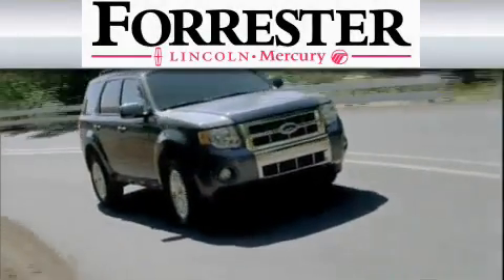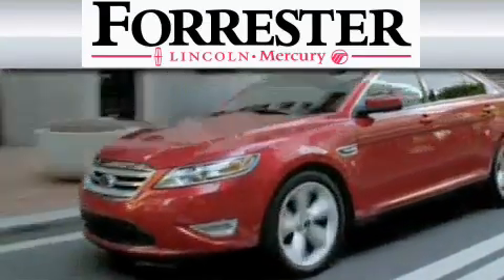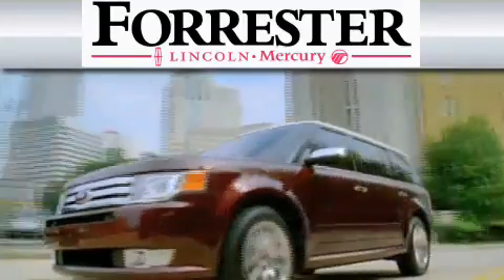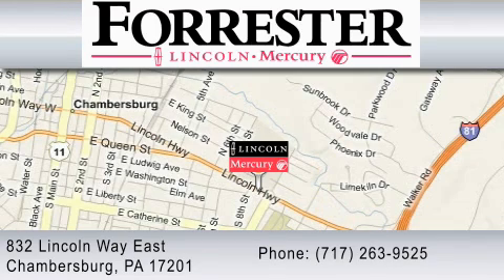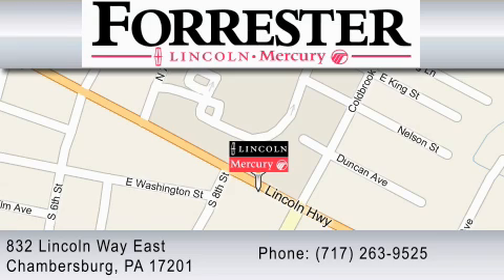Nine-time recipient of Ford's President Award, Forrester Lincoln Mercury is dedicated to do everything possible to ensure that the experience you have selecting your vehicle is as pleasant as possible. We are located at 832 Lincoln Way in Chambersburg, or contact us at 717-263-9525. We will see you at the end of today.